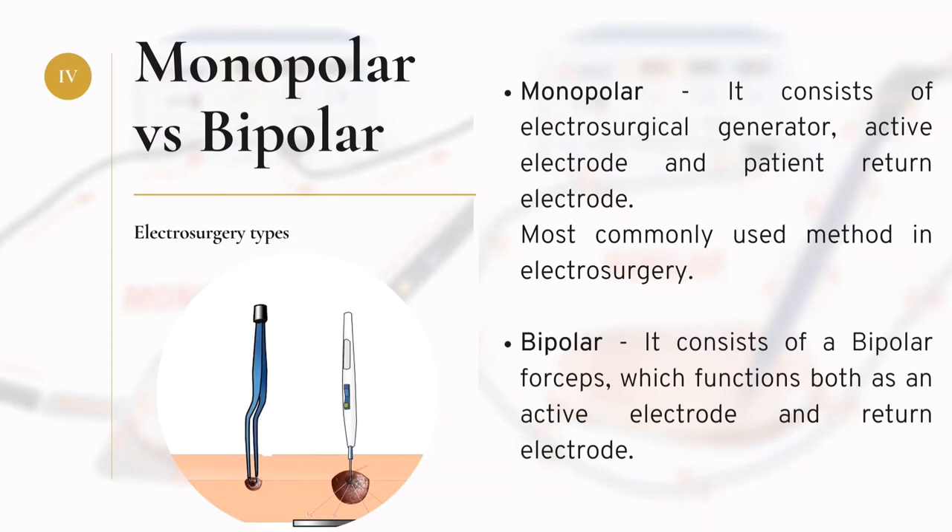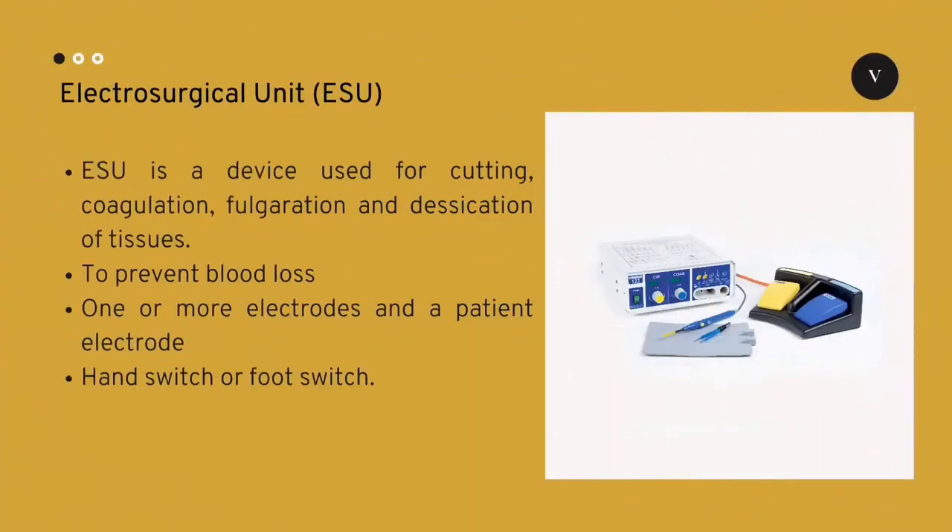In bipolar electrosurgery, a bi-forceps electrode is used. The forceps perform both the active and return electrode function. Forceps are used for grabbing the tissue and the electric current passes through the forceps to the respective area in the tissue, which prevents further damage to other body parts and prevents the patient from any burns. Bipolar surgery uses only less voltage and hence it is not used for cutting and coagulation of larger bleeding tissues. Bipolar surgery is recommended in patients with implanted devices to prevent short circuit.